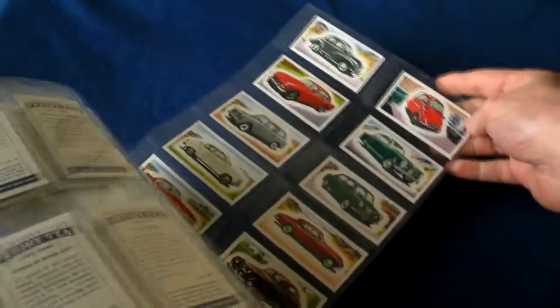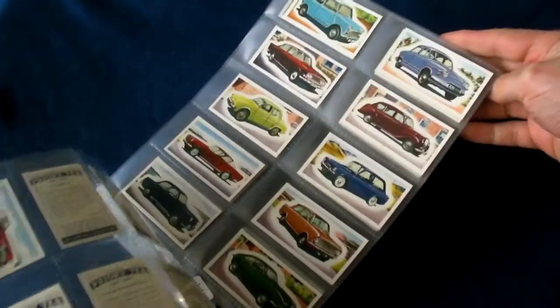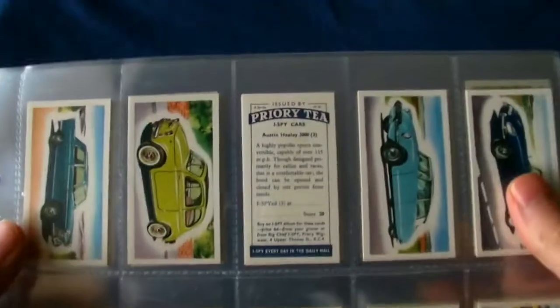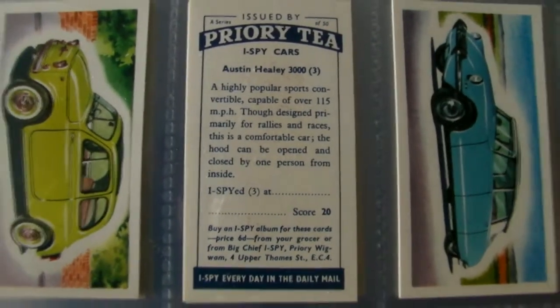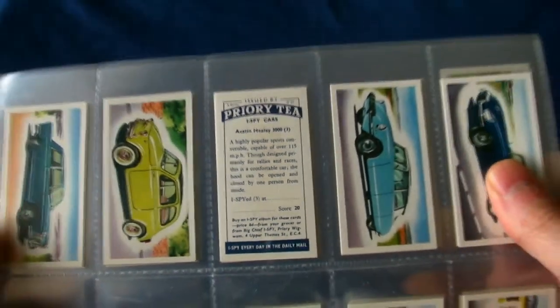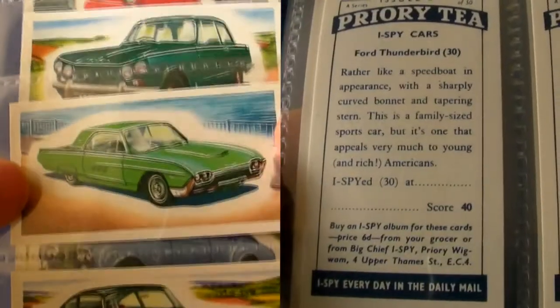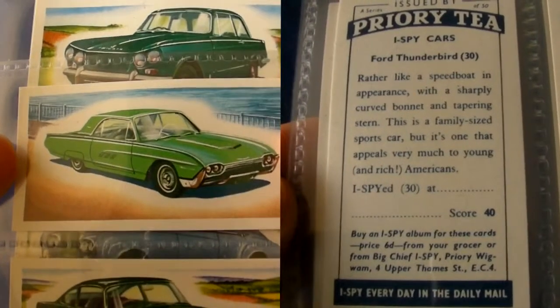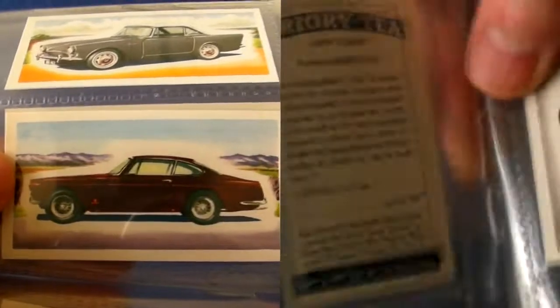Hello YouTubians, welcome back to the final episode of this video review of these amazing set of trade cards featuring classic cars from 1964 — the same year the Beatles went out to America on their first tour. If you haven't seen parts one and two, shame on you — I recommend you watch them straight away. I've split the screen so that you can see both the beautiful illustrations on the fronts and the descriptions on the backs at the same time.